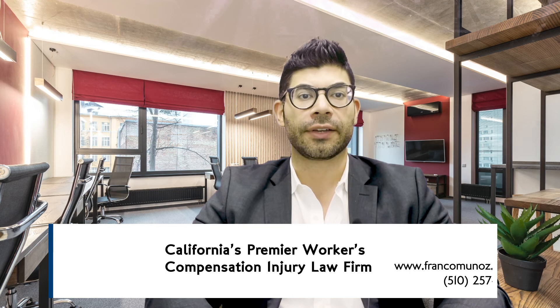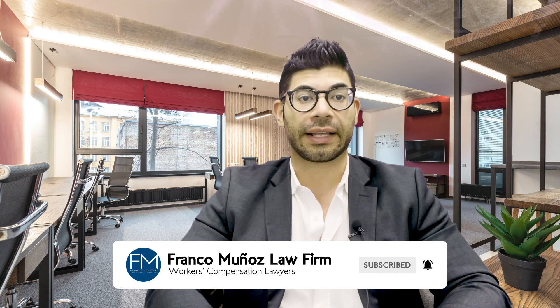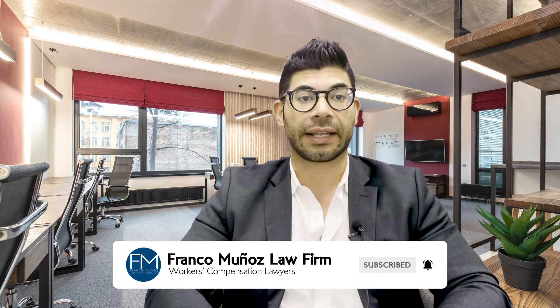That's it regarding back injuries in a nutshell. If you have any questions, feel free to give us a call at the number below. Also, if you have a chance, subscribe to our channel where we'll be able to provide you with more information about California workers' compensation and how you can get all the benefits that you're entitled to.